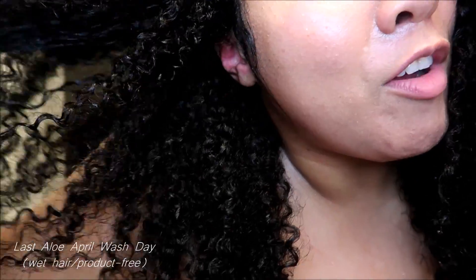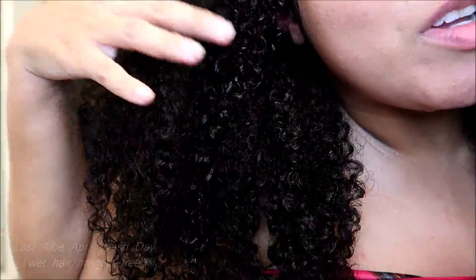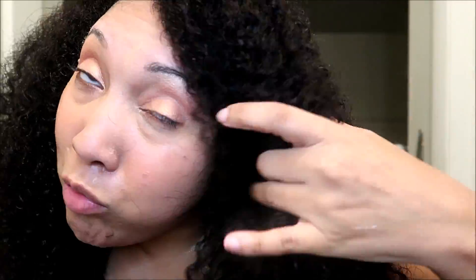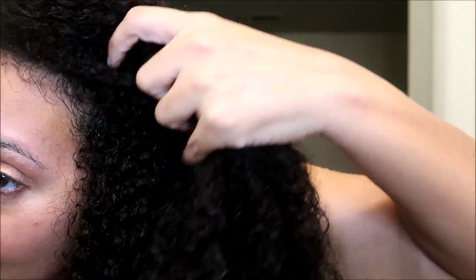I watched that clip from the beginning of the challenge right before sitting down to film this, to see if I could notice any differences when my hair was wet. Until I see both clips one after another, I don't know if I'll really be able to notice differences — I'm sure the editing will chime in with anything I notice. But my initial thought a month after I started this, when my hair is wet without any product, is that my hair overall is softer — its baseline of moisture has gotten a little bit better.